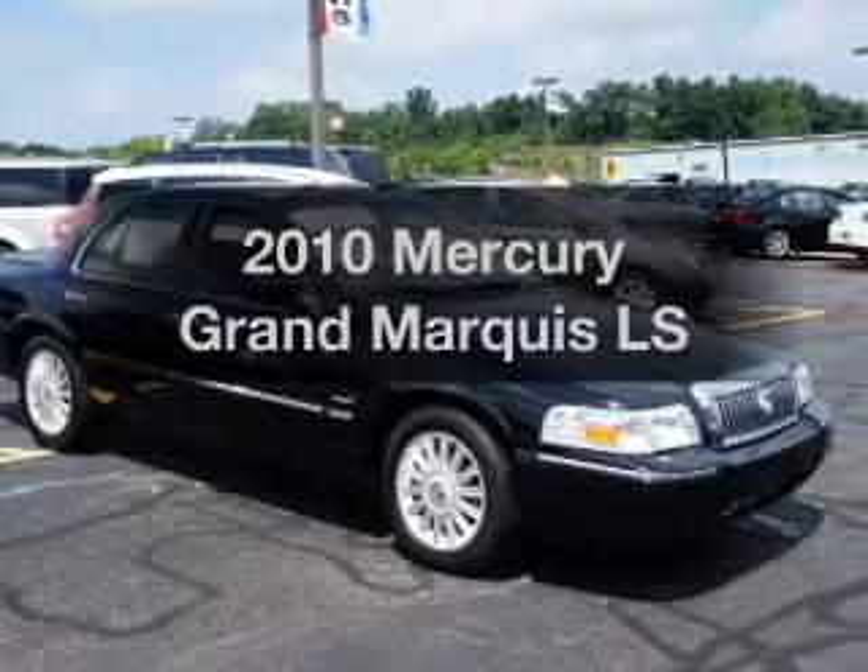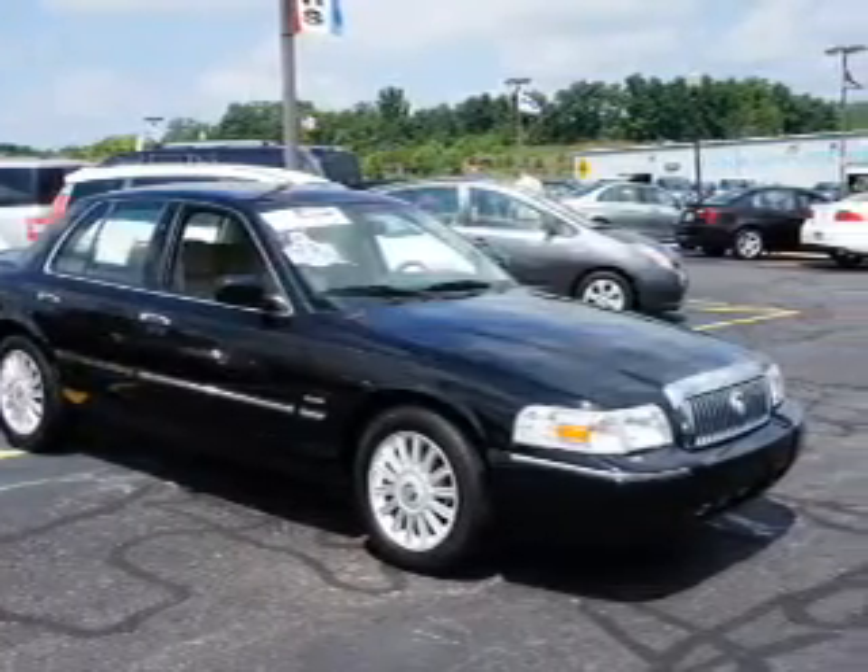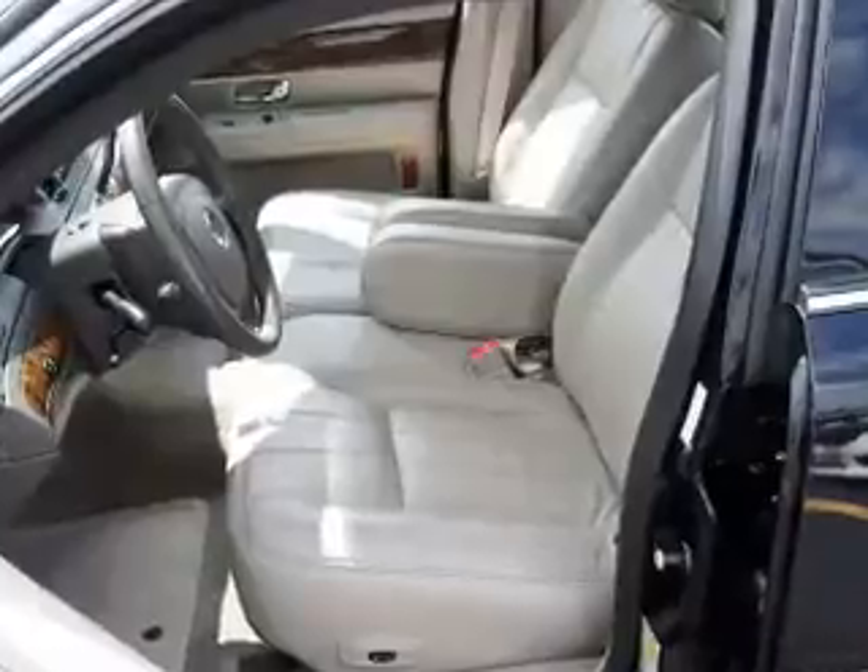Introducing the 2010 Mercury Grand Marquis. If you're looking for a first-rate auto, this one could be yours today.